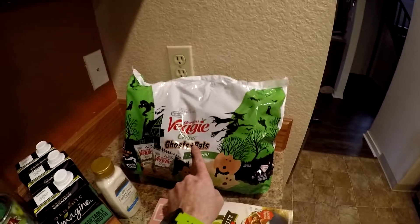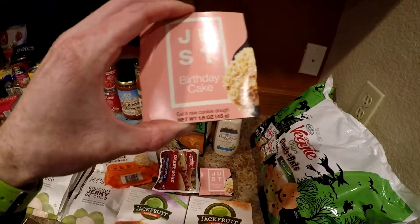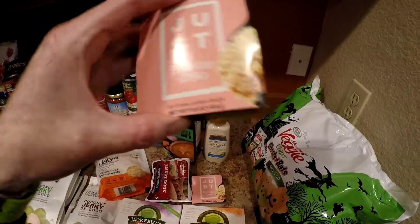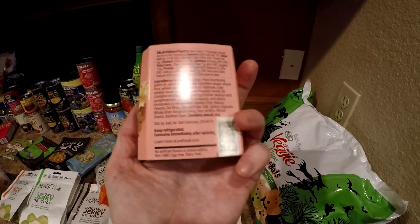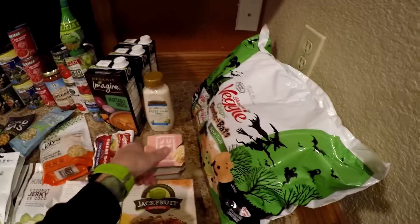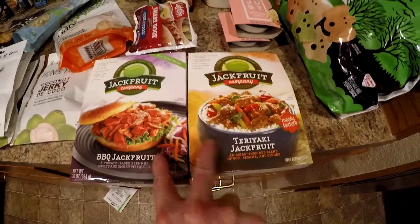Got these veggie chips — they're Halloween ones but why not, they were like $1.99. Raw cookie dough — these were two for a dollar, never seen these before but that should be interesting. Some jackfruit — we got teriyaki and barbecue, two different types of jackfruit. We'll have to try those.